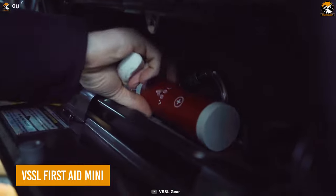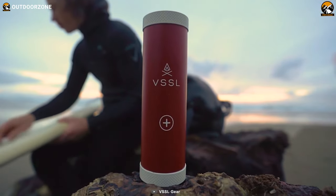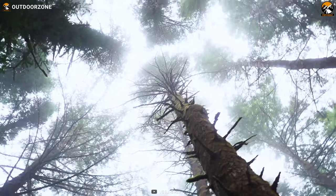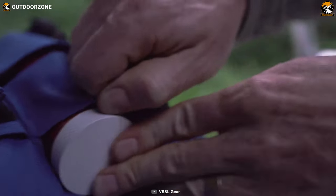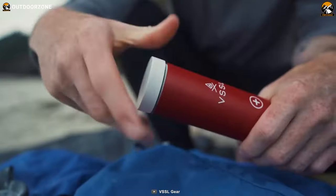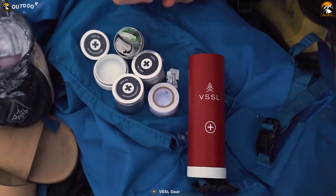The VSSL First Aid Mini is a lifesaver in every sense of the word. This compact and portable first aid kit is designed specifically for camping, hiking, and other outdoor activities. It weighs less than one pound and can be stored nearly anywhere, making it the perfect companion for your next outdoor adventure. With over 35 first aid supplies, including disposable thermometers, a sewing kit, and antiseptic wipes,